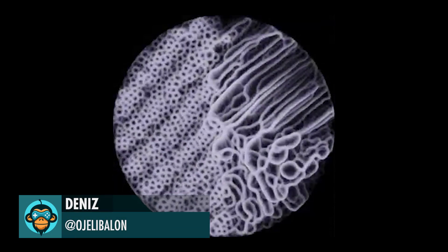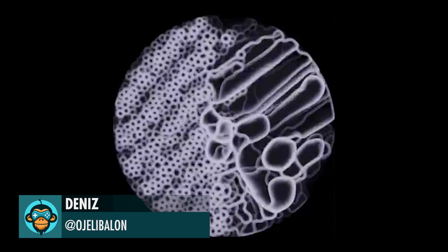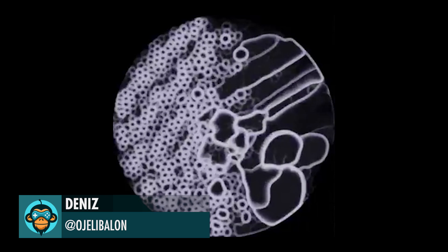Dennis made some really amazing generative art that looks almost like real bacteria under a microscope.